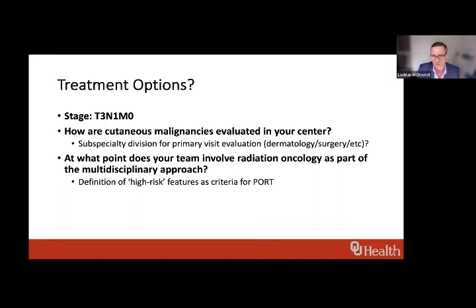We do get referrals from dermatologists as well as the ENT teams. We have two separate MDTs at Peter Mac, so which radiation oncology unit manages the patient depends on which MDT they're presented at.